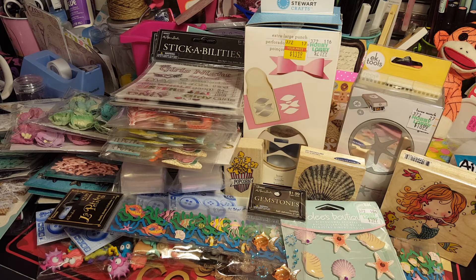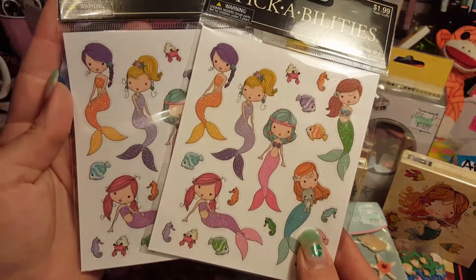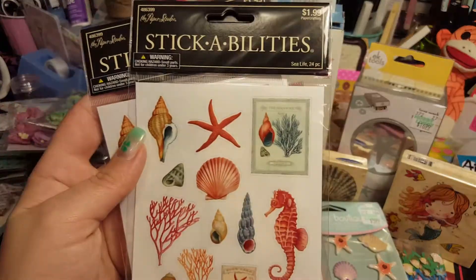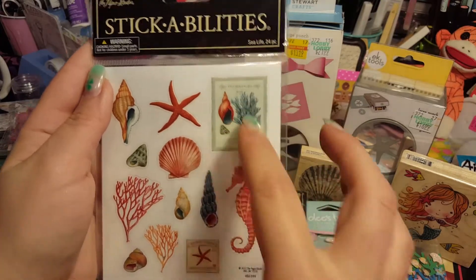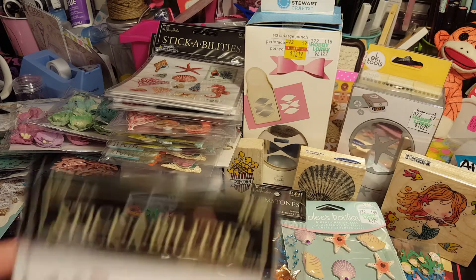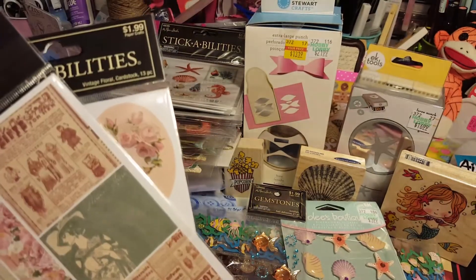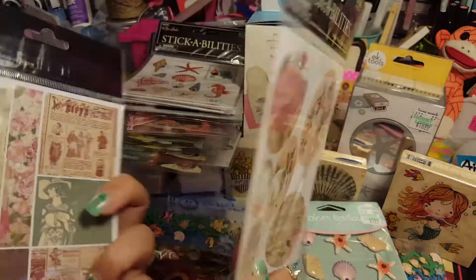I grabbed two packs of these mermaid sticker sheets - there are two pages in each one. I thought they'd be cute to put on an envelope or something. I also grabbed two packs of these coral ones - two pages in there too. I love the coral! For that price you really can't pass it up. And then I grabbed this shabby chic one - it's got two pages as well. Isn't that cute? For 74 cents I grabbed two.